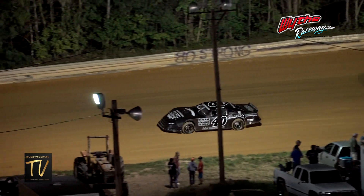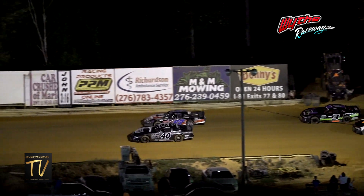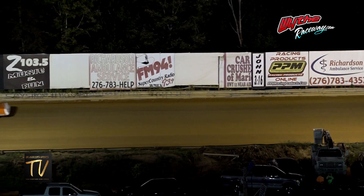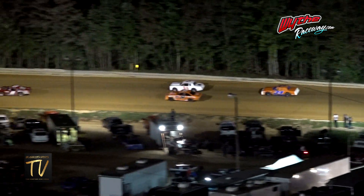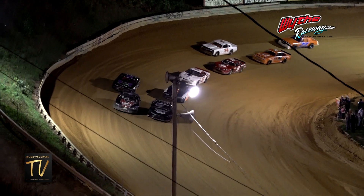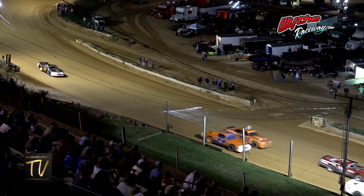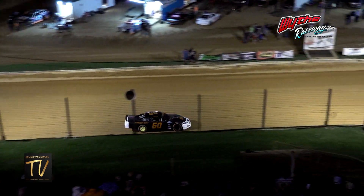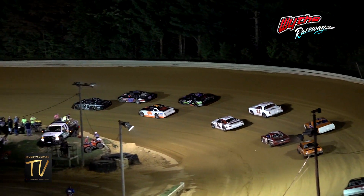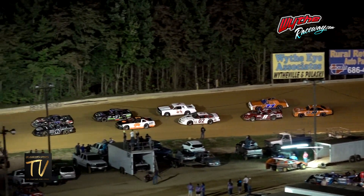It'll be a complete restart from scratch — zero laps in the books is what timing and scoring is saying. The top five to re-rack and re-stack: the 40 of Keith Griffiths, the 57 of David Peoples, the 94 of Randy Taylor, Eddie Bentley in the three machine, and Evan Atwell in the 0-2. Zero out of 25 laps in the books.